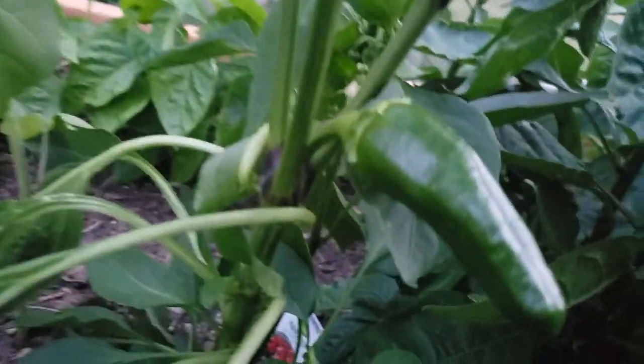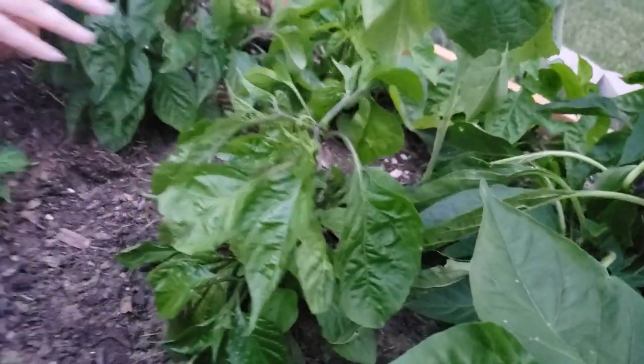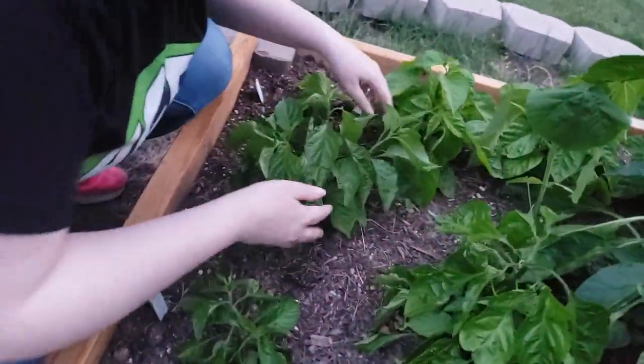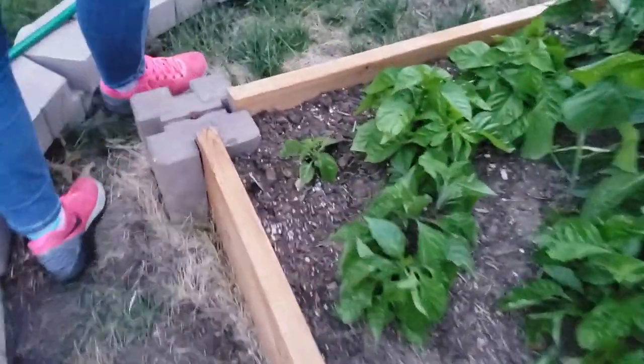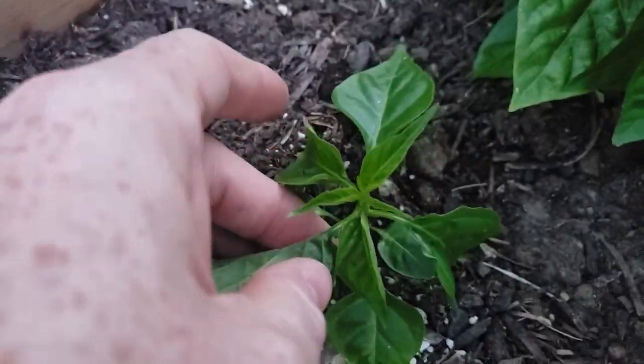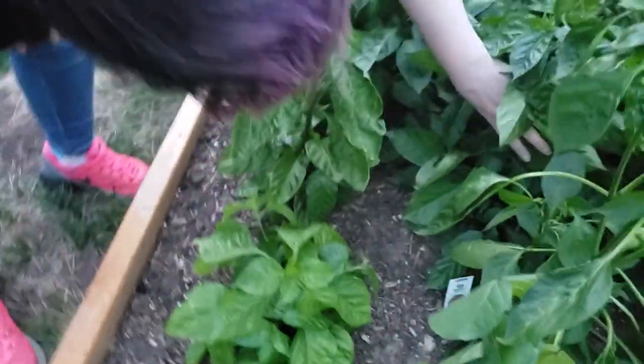Look at that beast — oh my god, there's little babies there! How's that peach cream doing? It's surviving — it's got little baby new leaves. That makes me feel good.